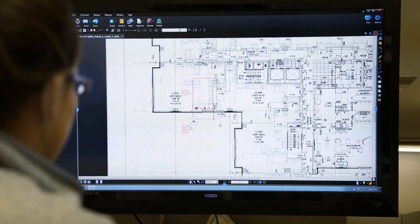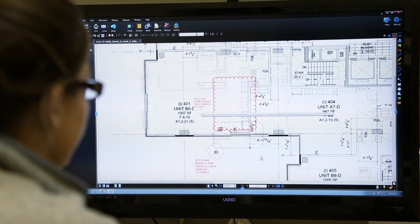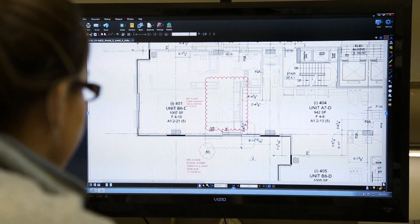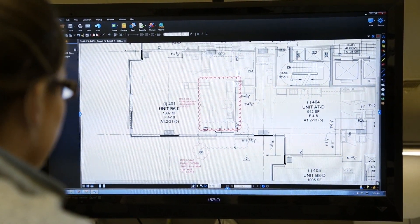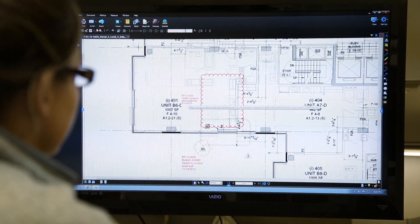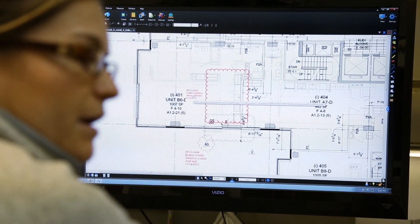We use Bluebeam that way — for example here, we're questioning where we should locate the outlet above our kitchen cabinets. We simply bubble the area that we're talking about, write the RFI number here, and what's really cool about Bluebeam is we can hyperlink it back to our Autodesk Constructware system that we use.